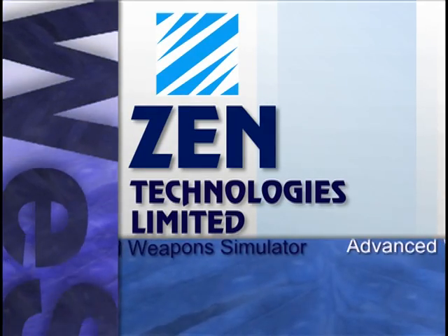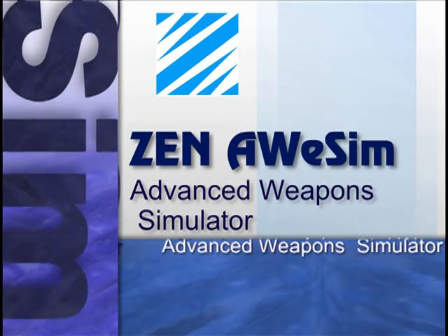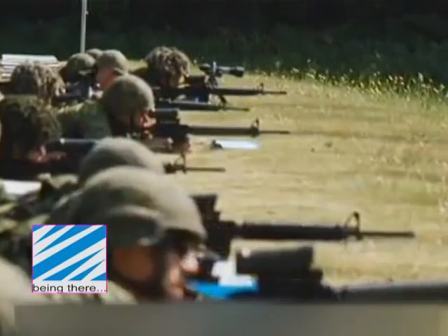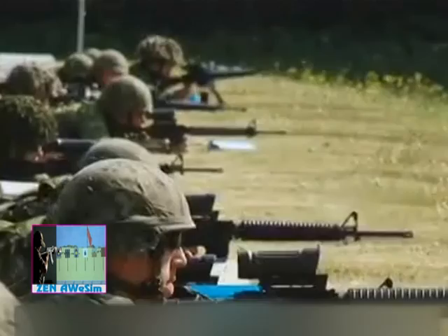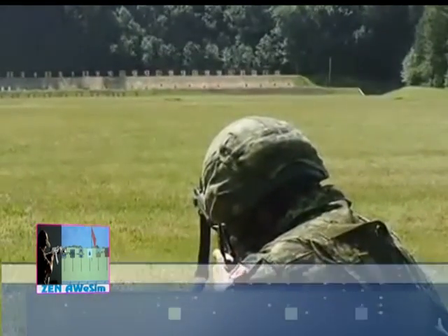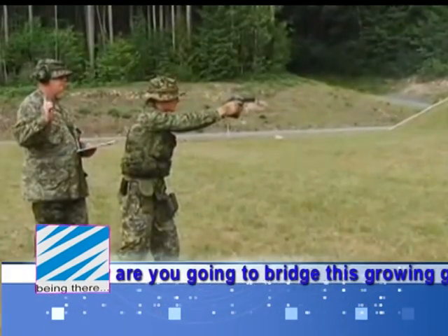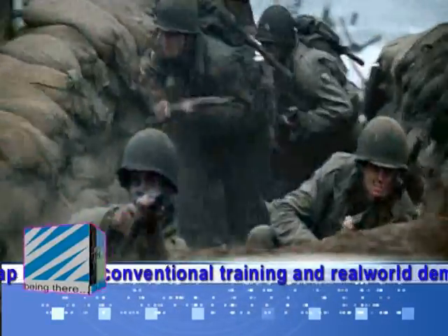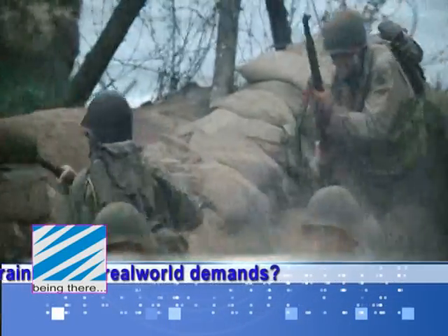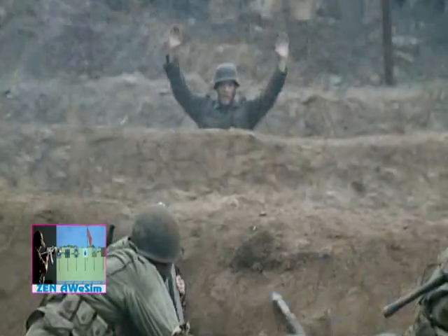Zen Technologies Limited presents the Advanced Weapon Simulator AWESOME. Conditioning — the one word that says it all — the nightmare faced by every officer when it comes to the preparedness and fighting fitness of his men. To attempt achieving these in a real-world environment just does not make sense anymore. Safety, costs, logistics, realism — nothing is in favor of the trainer.